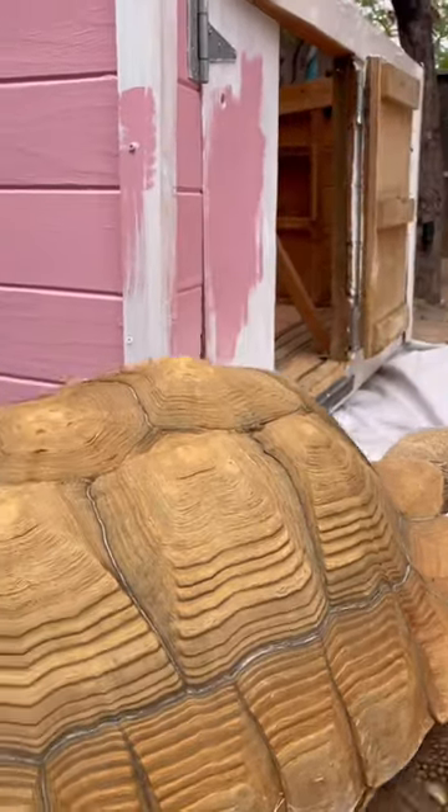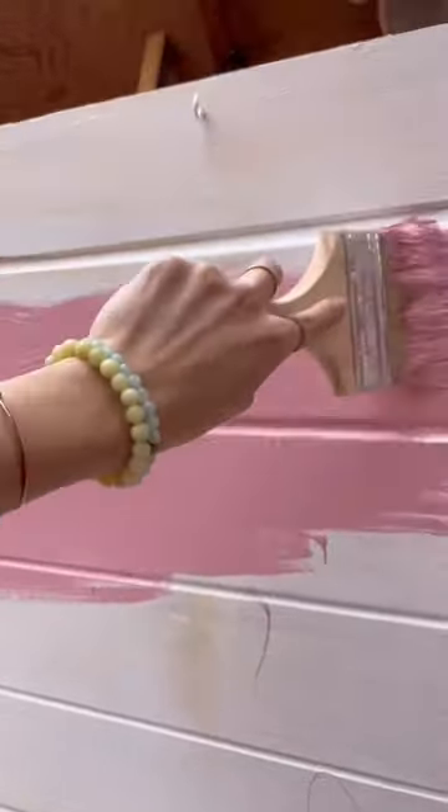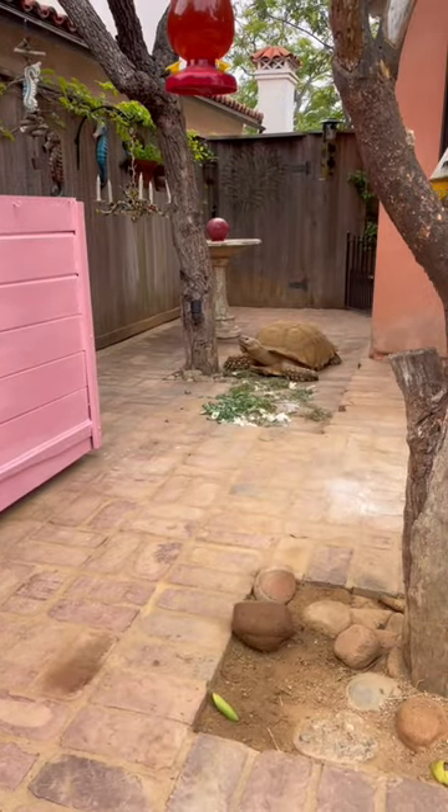Tiptoe decided to rub his body on the house a few times and get a little bit of paint on himself, but he just had to make sure we were doing it right. So I painted the doors and then voila — Tiptoe of course approving.